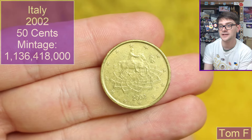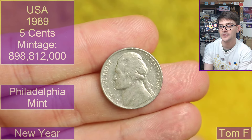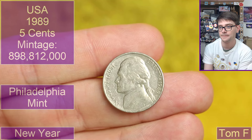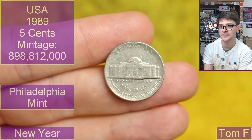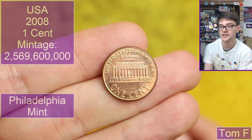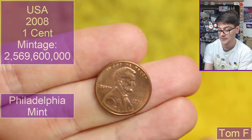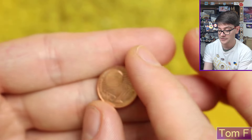Then we go back to Italy — 2002 dated, 50 cent coin. Lovely stuff. Back to America: 1989, Philadelphia mint, it's a five cent coin — a nickel. And another one cent coin, this one in much nicer condition. It's 2008 dated with no mint mark, so that'll be Philadelphia.